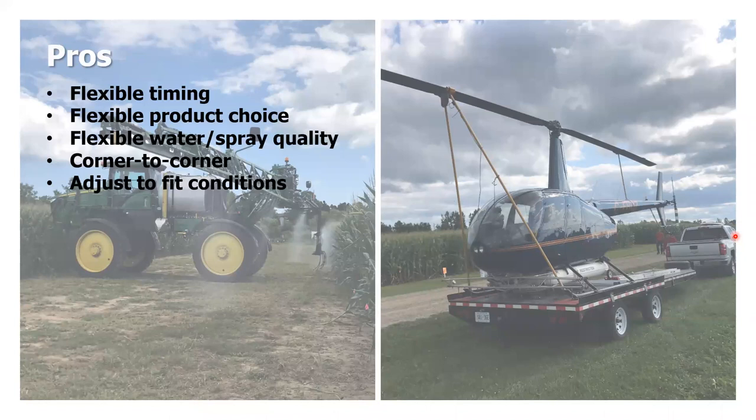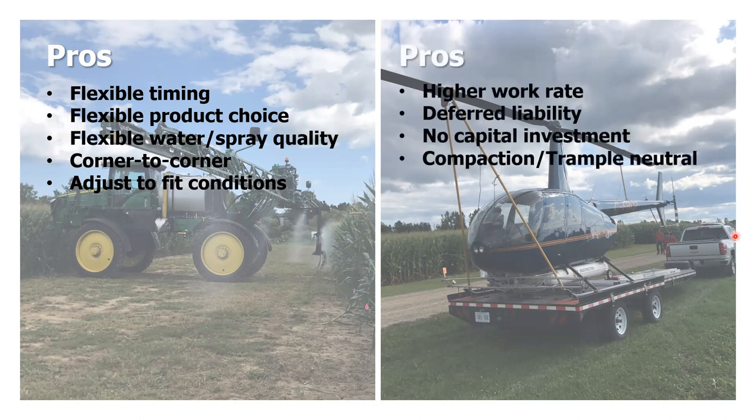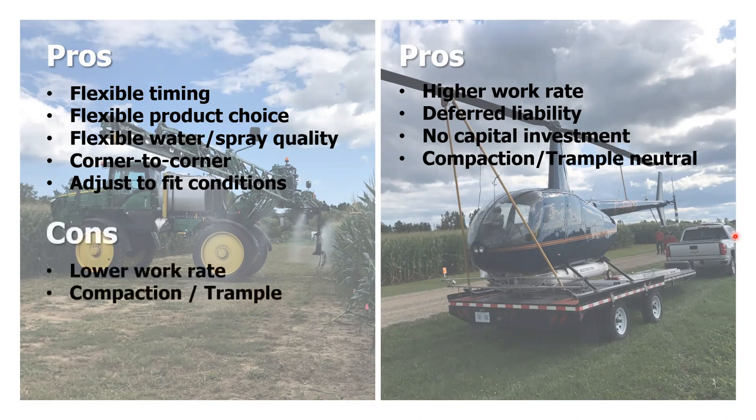What are the advantages and disadvantages? Ground rigs have a lot of pros: flexible timing, flexible product choice, you can choose your water and spray quality, corner-to-corner coverage, and you can adjust settings to fit environmental conditions. The cons are a lower work rate and compaction and trampling to be concerned about.